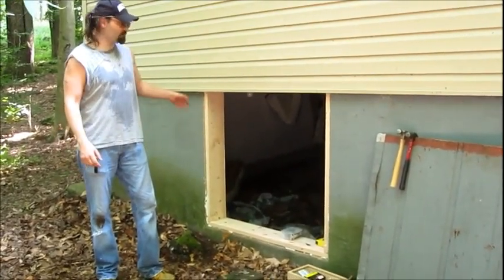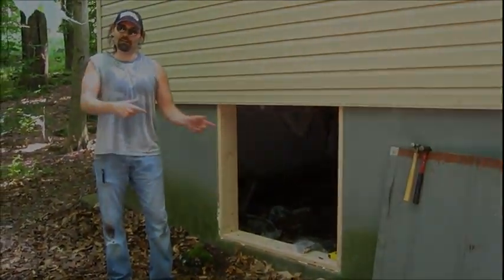Alright, so me and my good buddy Tom, we just cut the frame out. We got the frame in. We'll have to walk around it later. Now we're going to go work on the door.